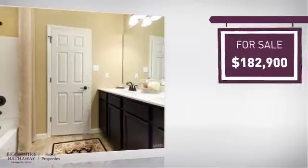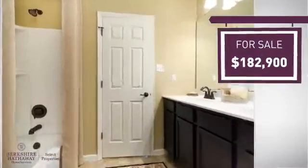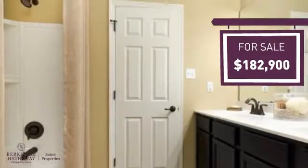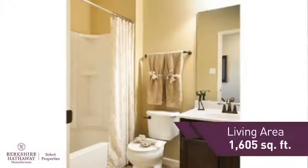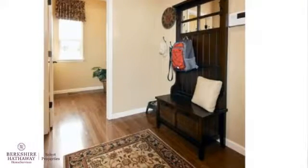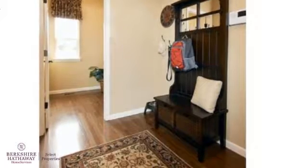Currently listed at just over $180,000, it provides a strong value and a great location. Featuring over 1,600 square feet of living space, this home provides plenty of space for you to entertain or enjoy a cozy night in.